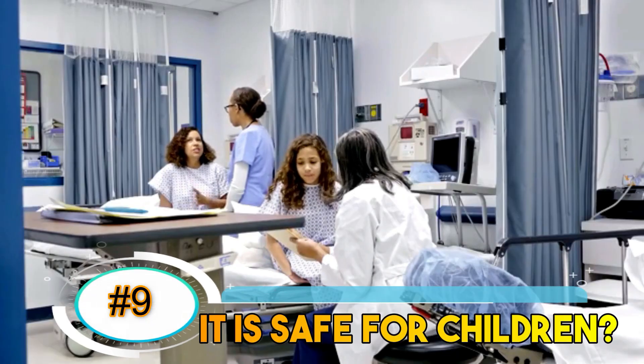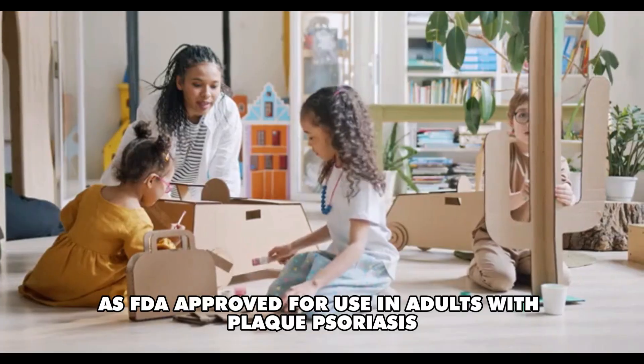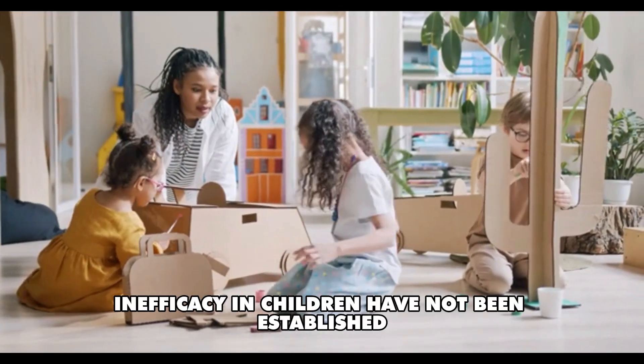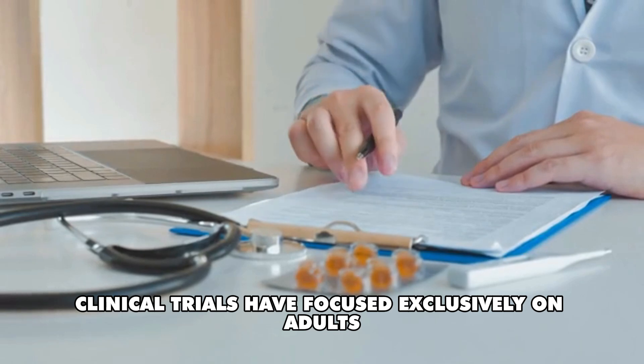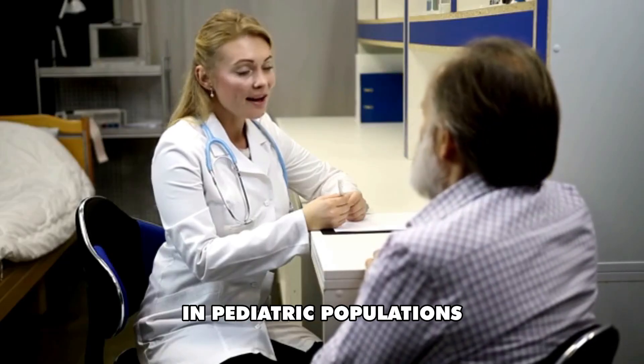Number 9: Is it safe for children? While Sotyktu is FDA-approved for use in adults with plaque psoriasis, its safety and efficacy in children have not been established. Clinical trials have focused exclusively on adults, highlighting the need for further research in pediatric populations.